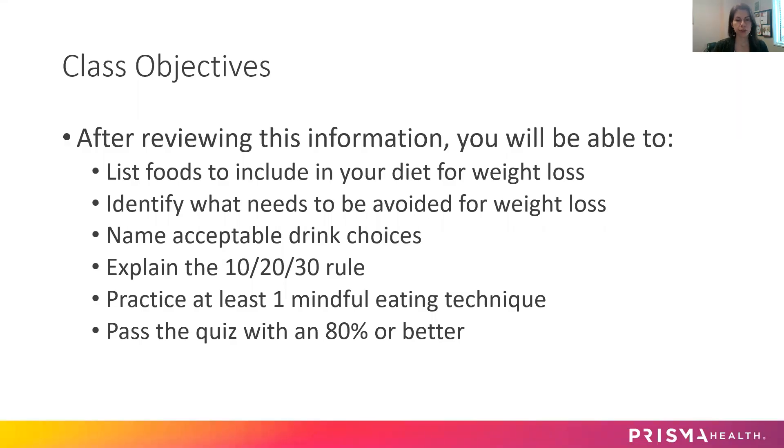After reviewing this information today, you will be able to list foods to include in your diet for weight loss, identify what needs to be avoided for weight loss, name some acceptable drink choices, explain the 10-20-30 rule, practice at least one mindful eating technique, and then pass the quiz with an 80% or better. So here we go.